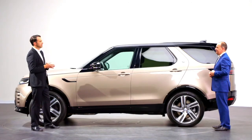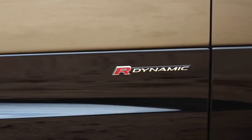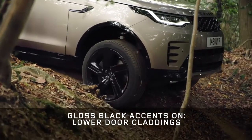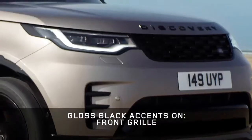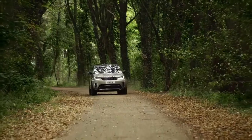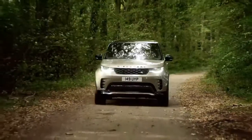With the new Discovery we wanted to give customers the choice of a new dynamic character — the new R-Dynamic. It has a much more sporting character, denoted through gloss black accents on the lower door claddings, wheel arch mouldings, black roof and front grille. These combine to create a much more sporting and assertive vehicle giving the car a huge amount of road presence. We expect it to be the most popular specification with customers.